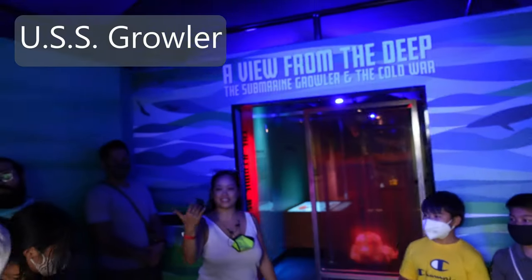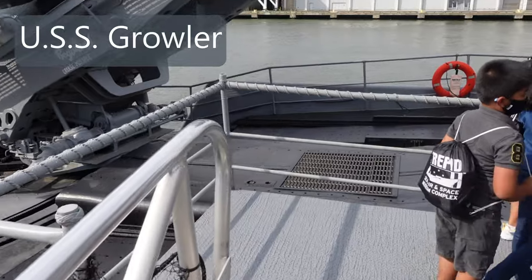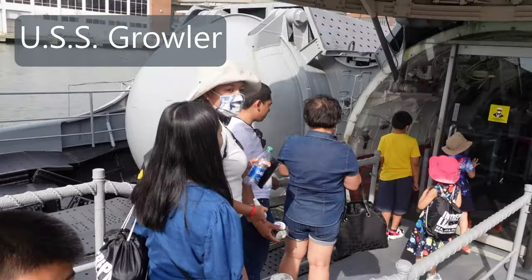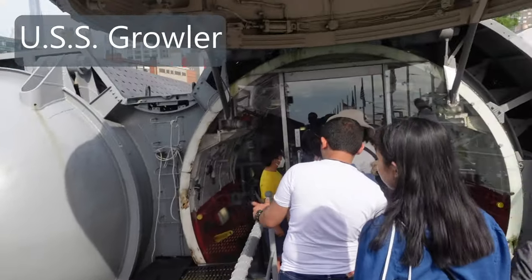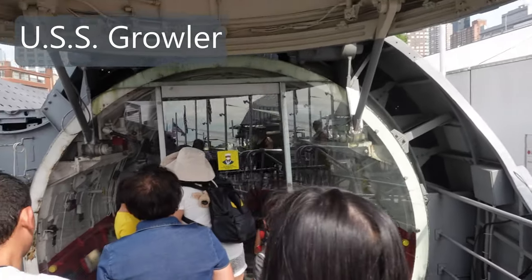We're taking a picture, guys. Can we do it ourselves? We do it ourselves. Go inside the submarine. Open! Hurry!